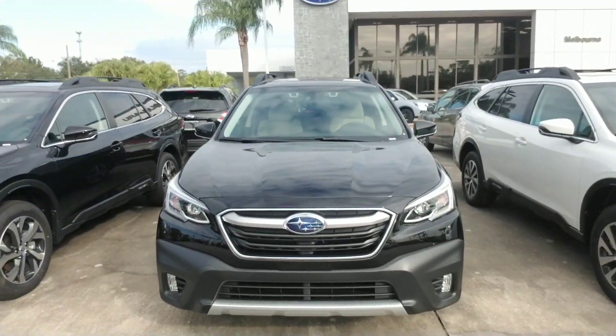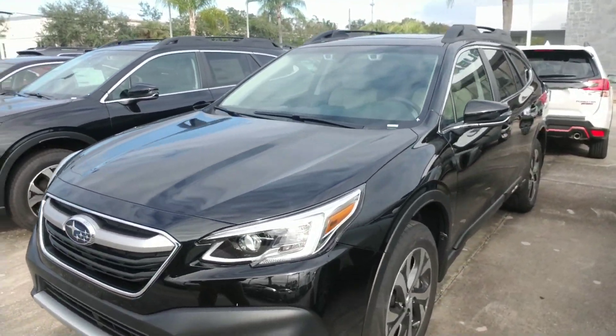Hello Terry, this is Joseph Hanks and it's always a beautiful day here at Subaru of Melbourne. Today I'm here to show you the Subaru Outback. Just going to give you a quick walk around the vehicle so you can get a nice visual of it.